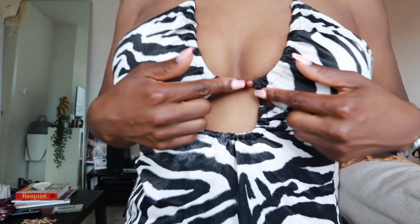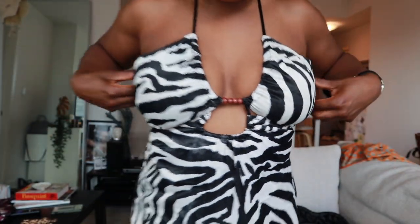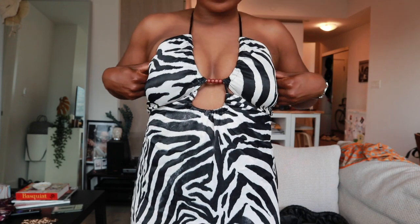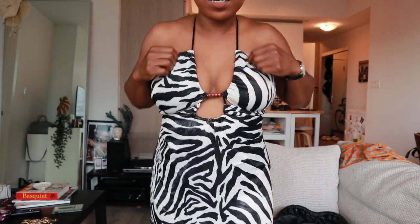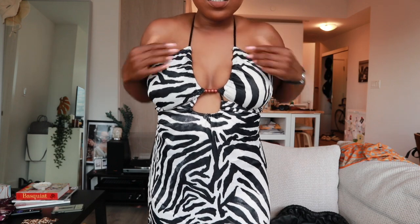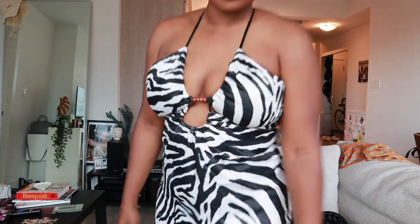It has a little beaded detailing here as well and holds your boobs up really well. I'm a 34 double D for reference. Obviously if it could be a little tighter that'd be great, but it's doing what it needs to do given the circumstances. Great dress, great buy, I would buy again. Definitely wearing this on vacation — do not wear this in your hometown, never.